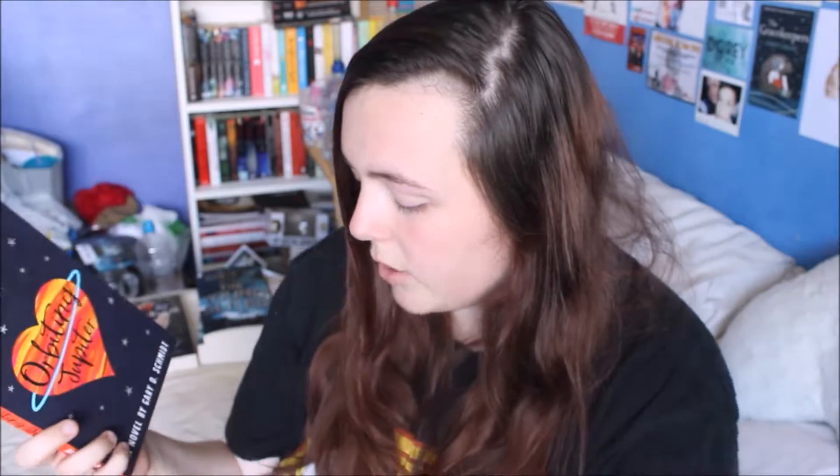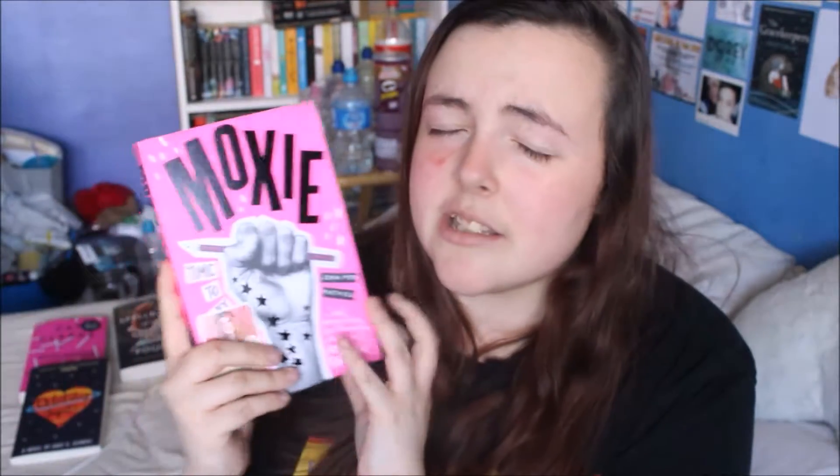Moving on to the Zoella book club books I picked up besides Girlhood — I picked up Orbiting Jupiter, and I've already taken the sticker off for the Zoella book club. The next Zoella book club pick is Moxie by Jennifer Matthew. I only know what Zoe said about it, and it sounded so interesting. The cover is amazing and it just seems like a book I'm going to really enjoy.